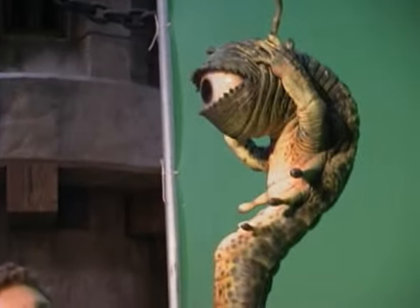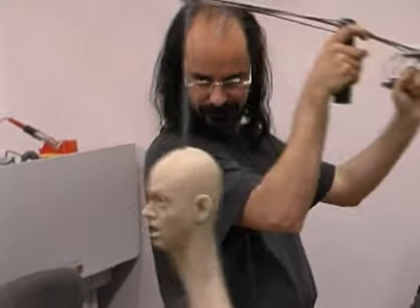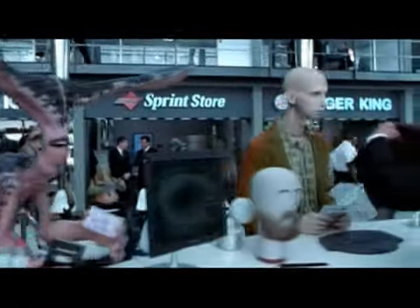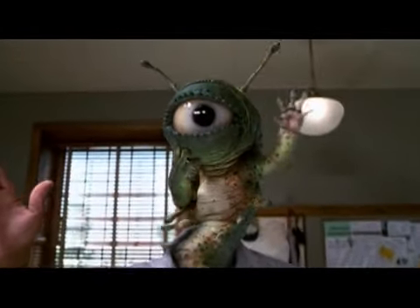Frankenstein was the film that more than anything I credit for making me want to do this — to make monsters and makeups. That whole concept of creating life is very much what we do. Not that we really create real life or sew cadavers together, but what I love about what I do is you'll have something that's just an idea in your head, and you know that in a matter of months you're going to see that idea in front of you looking alive on film. And it really is like creating this life. It's such a cool thing to know that what you're doing is going to look like a living, breathing creature.